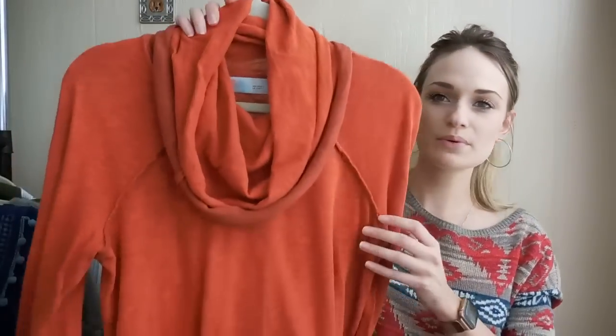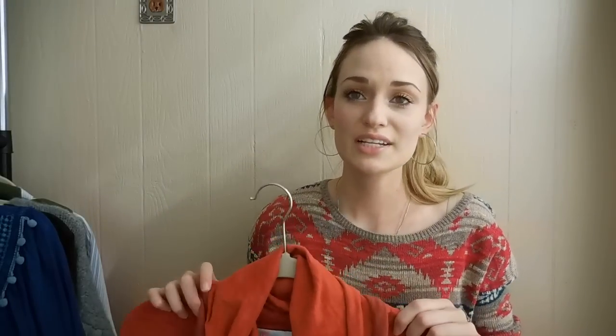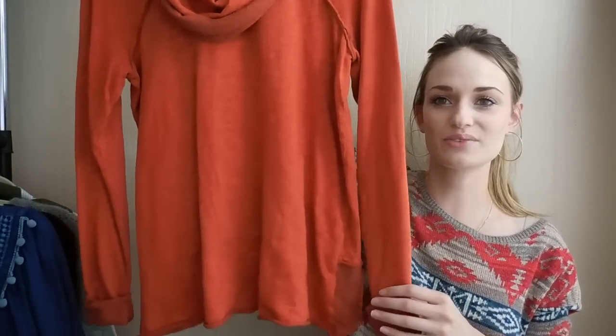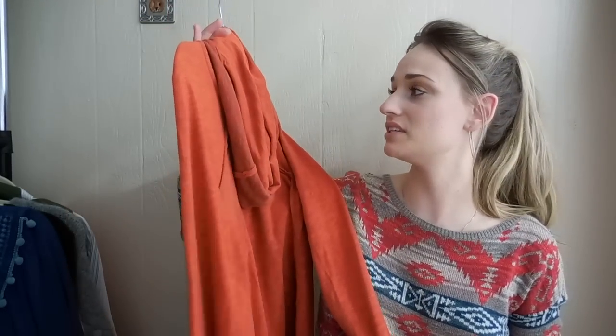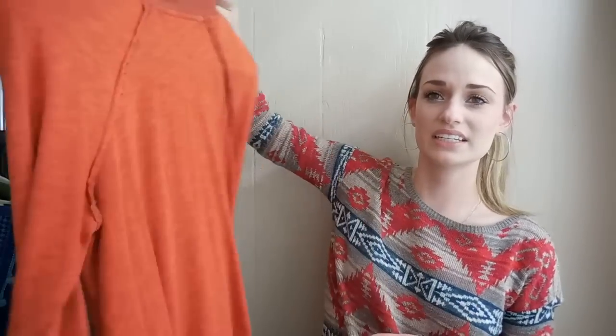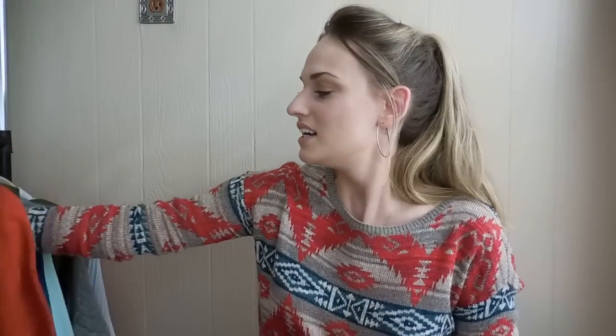Last piece from the Family Thrift Center Outlet is a Free People Beach cowl neck. I have sold this exact style top several times before in many different colors — a tan, a purple, a green, maybe even a gray. And now I have this really cool orange rust color. Again, this is perfect for fall time. It's one size, just very slouchy, and it has a contrast colored material in back. So that's it for the Family Thrift Center Outlet finds.